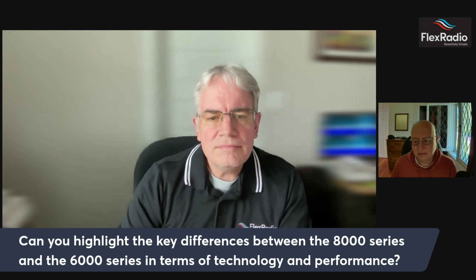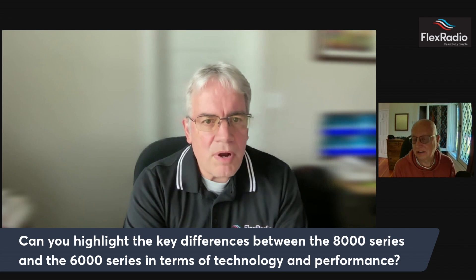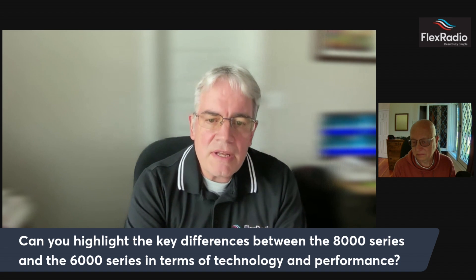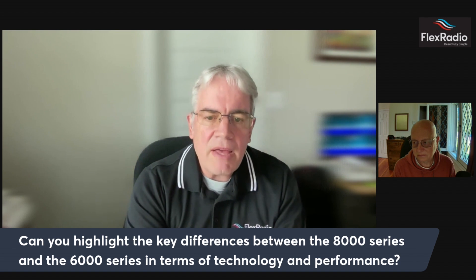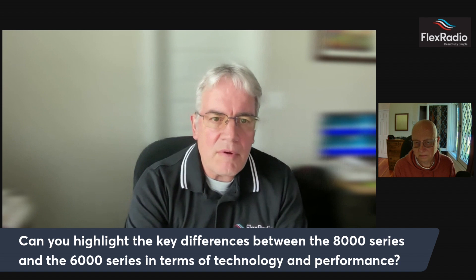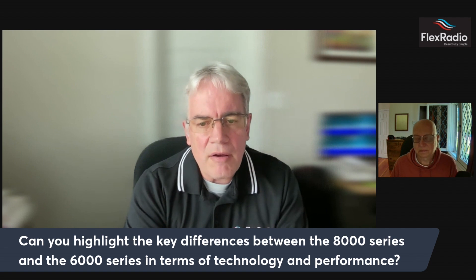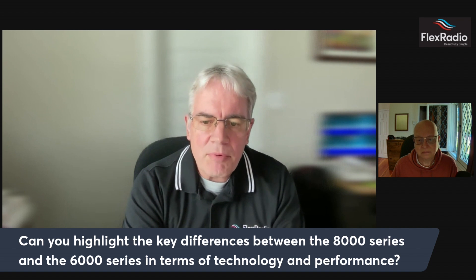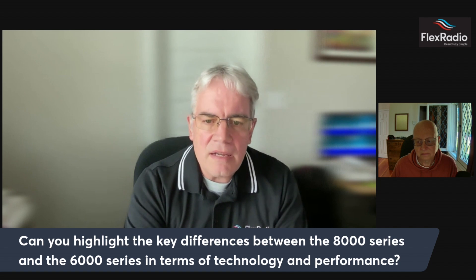The key differences between the 8000 and 6000 in terms of technology and performance — processing is a really big deal. We've also added GPS/GNSS capability; the pricing of integrating that inside the radio has come down a lot. The pre-selectors in the radio are now all solid-state switched. We also put a sampler in there for adaptive pre-distortion. There's not a single board in the radio that we haven't touched, revised, and updated with new capabilities.